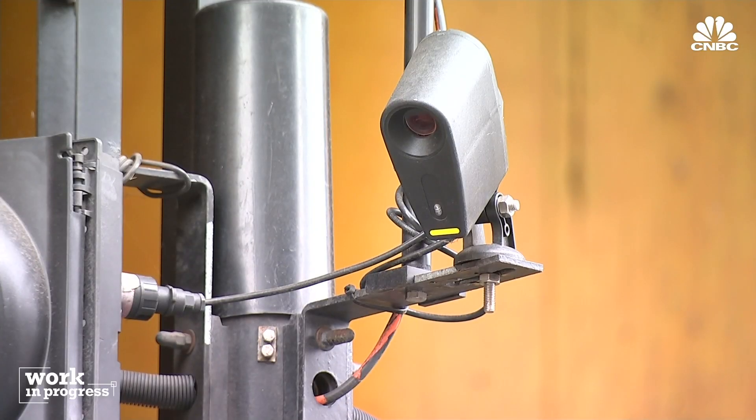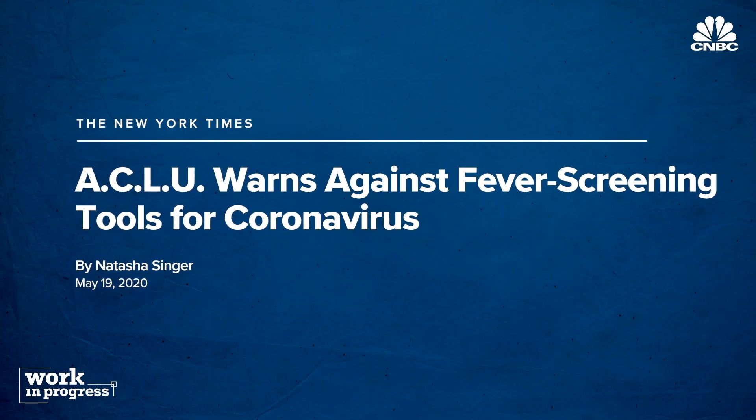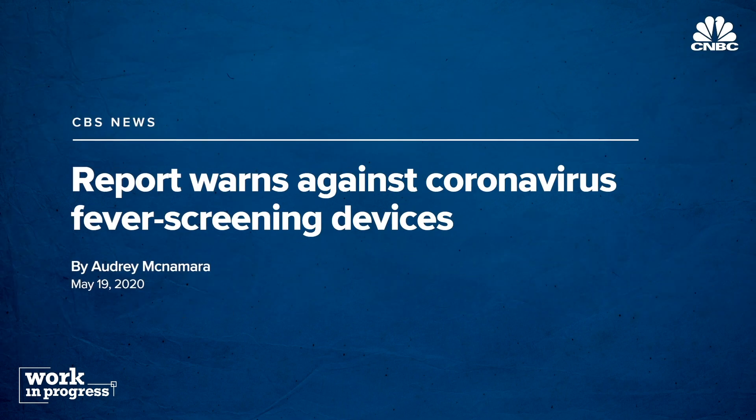There are also privacy issues. Civil liberty advocates are concerned about the influx of cameras that will be popping up. FLIR's elevated skin temperature solutions don't record or save any personalized data.